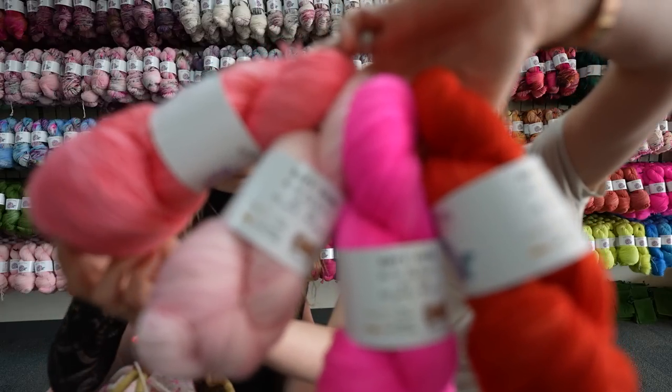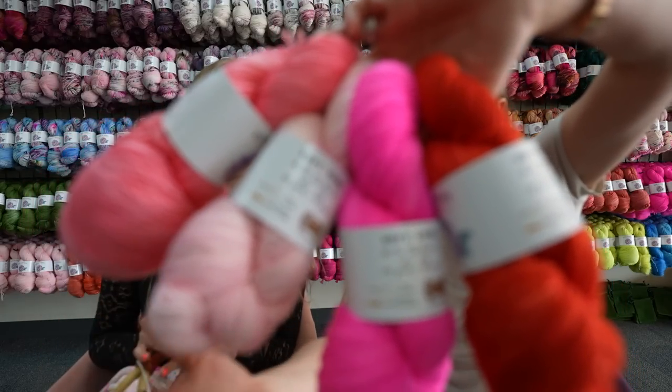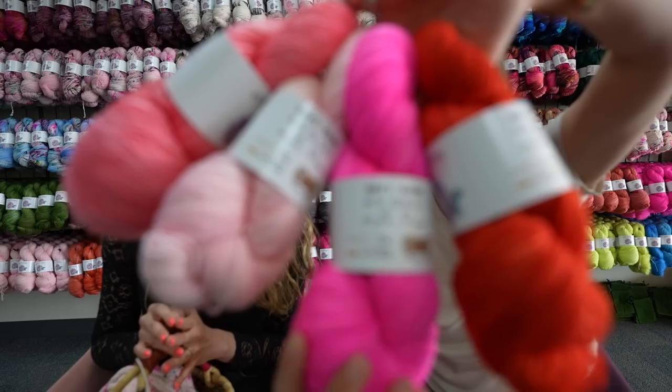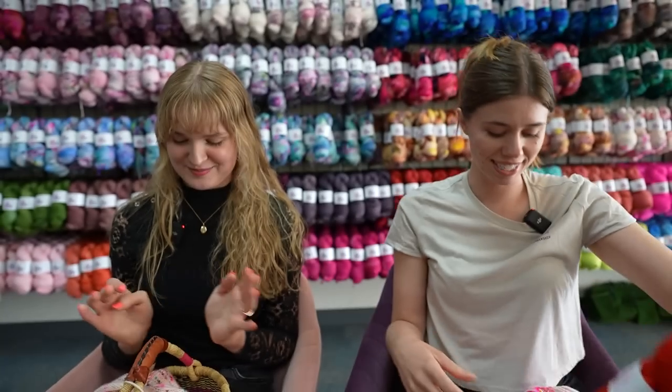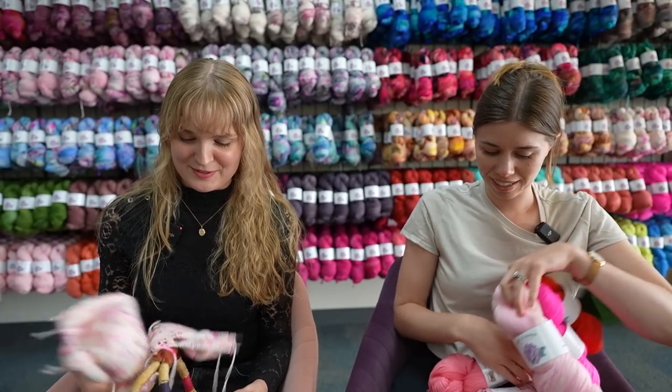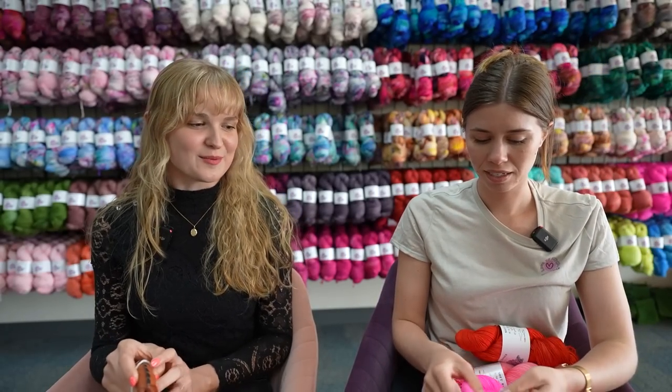Starting with this one — that's Anemone, Rosy Cheeks, Material Girl, and Kana. So pretty — I love it. All the pinks — it's my favorite color, so I have to definitely put it in the Rhinebeck sweater.